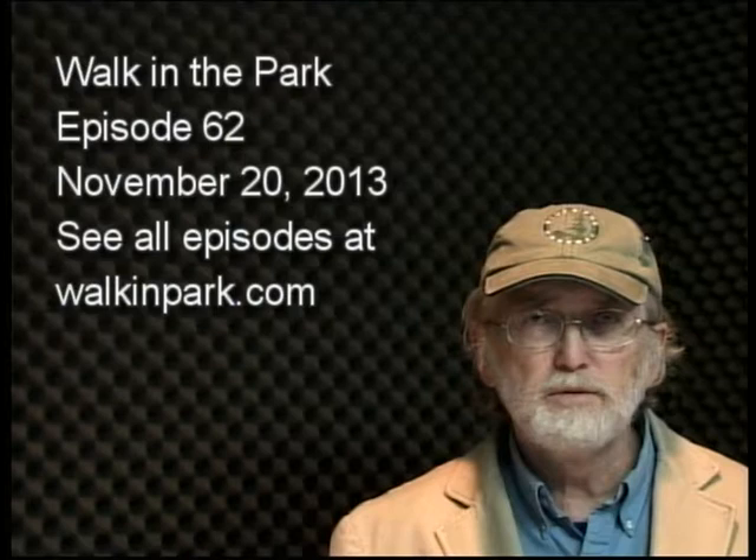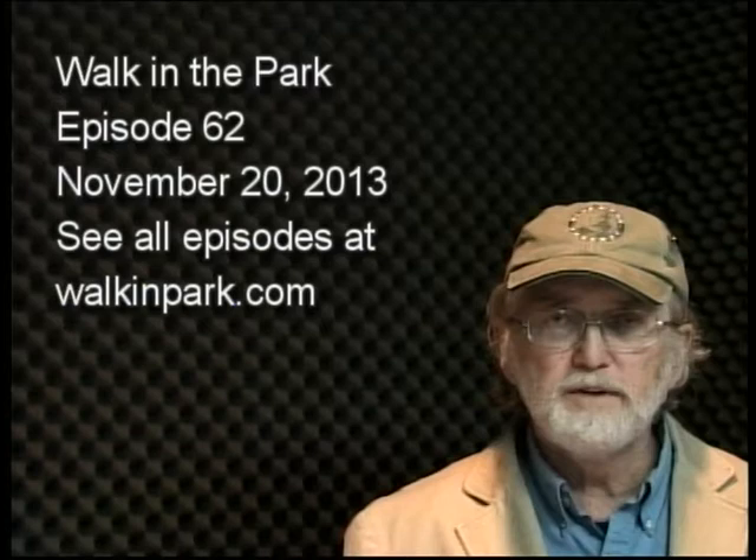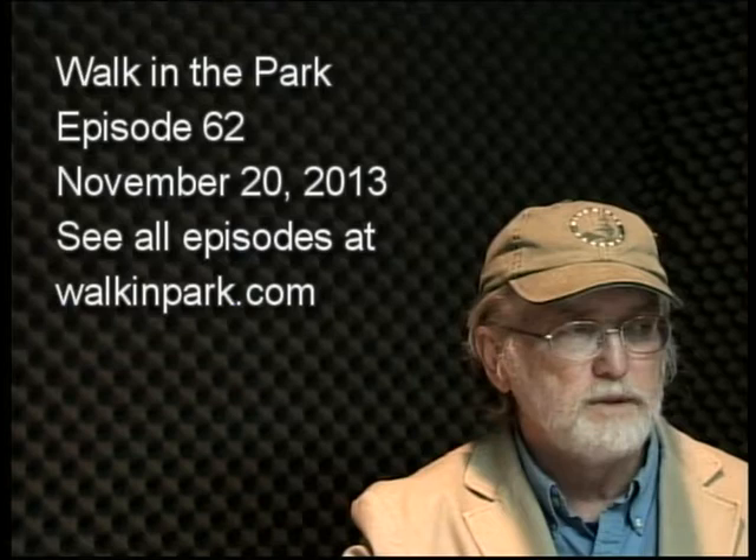Hello, welcome to Walk in the Park. My name is Tony Ingram and this week we are on episode 62, recorded on November 20, 2013. If you want to see all of my episodes, go to my vlog at walkinpark.com — lots of interesting things there to see deep down in the blog.